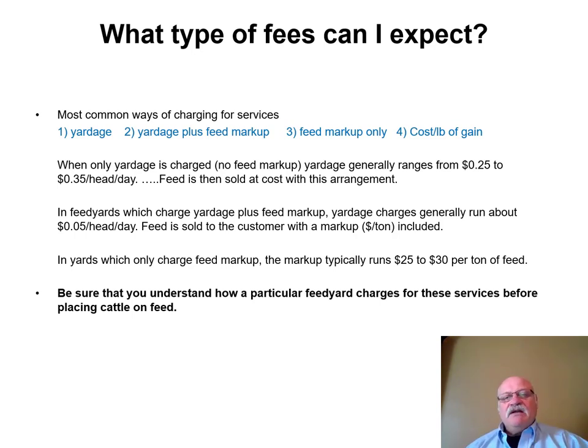Another option is cost per pound of gain. Personally, I'm not wild about it. For example, if I'm a feedlot operator and a storm blows through — not the fault of the feed yard operator — those cattle still have to be fed but they're not going to gain very well. By all means, among these four fee structures, find out how the feed yard is going to be charging you.